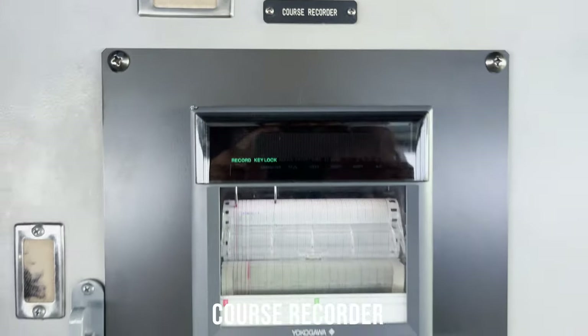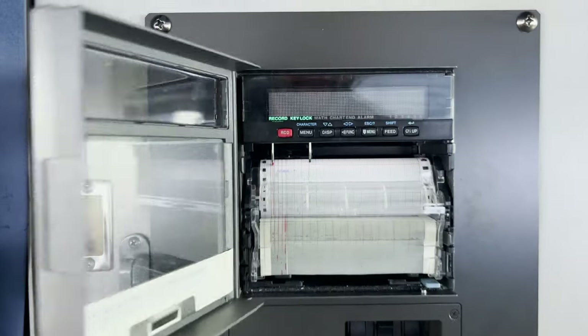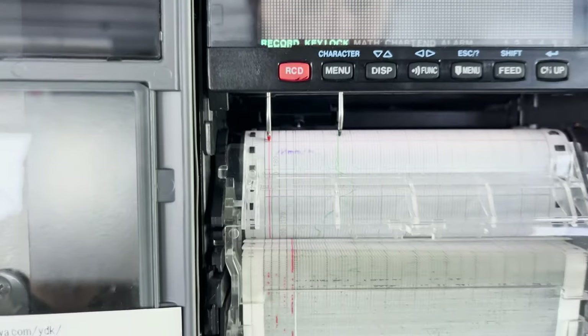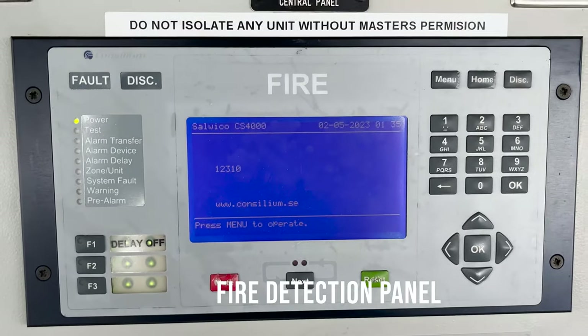This is our course recorder, which basically records the course over ground of the ship. You can see with the help of these two needles, it is recording the course here. This is the fire detection panel — in case there is any fire on board, this detection panel will help us locate the exact position by mentioning the zone and the specific fire detector of that area.